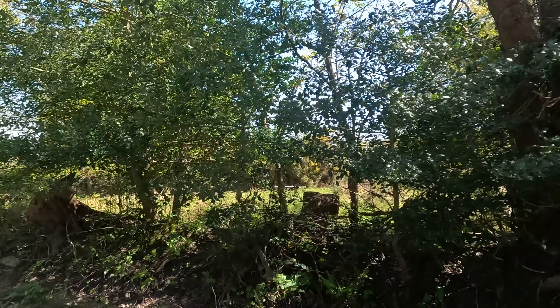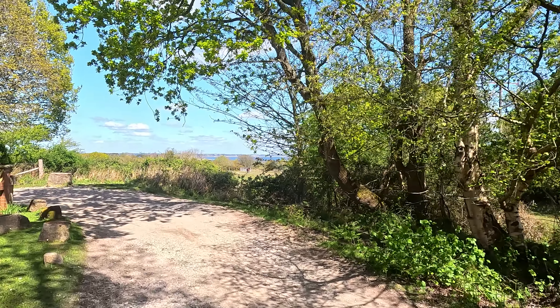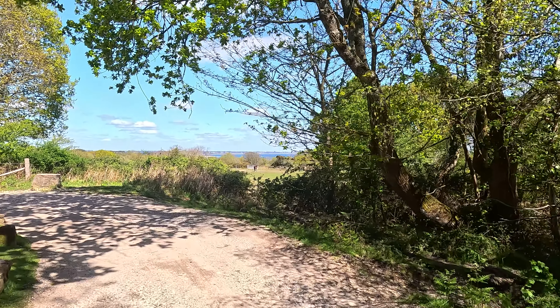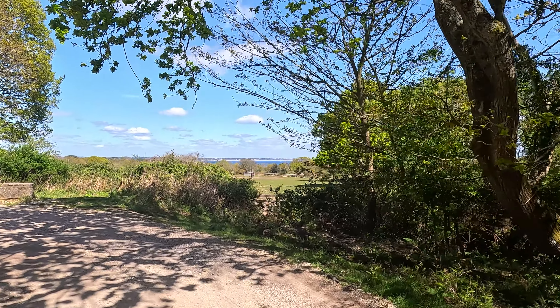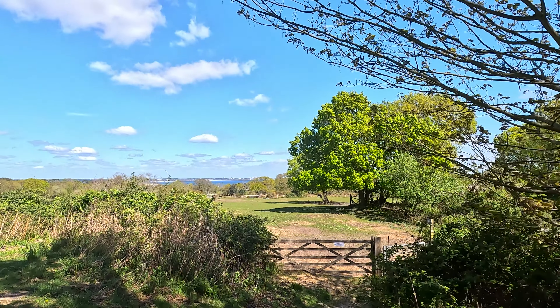Oh, look at this view. I don't know if you'll see it on camera. Look at that — horses and seaside. One horse. Gorgeous.